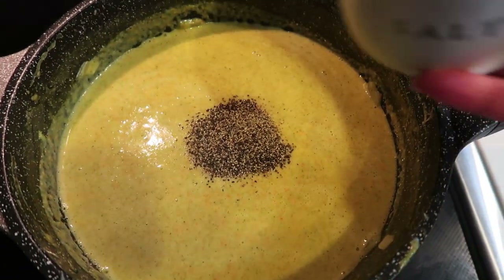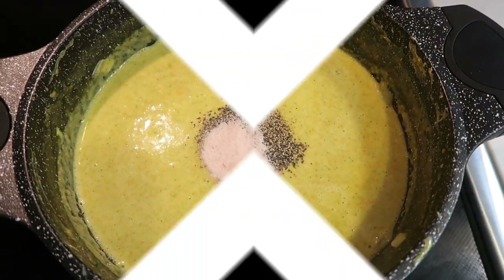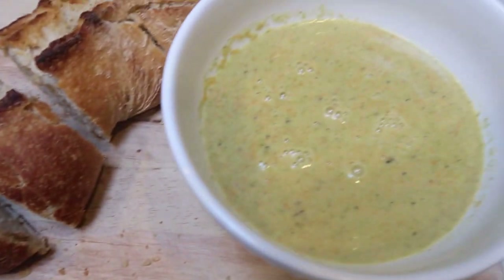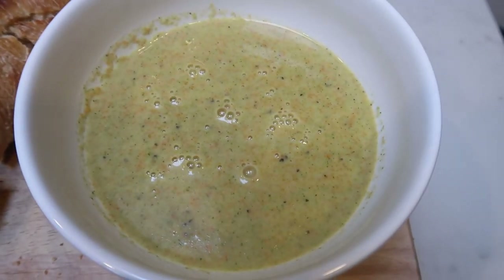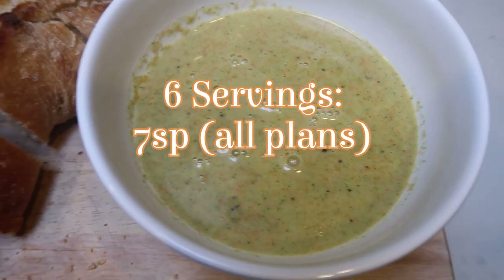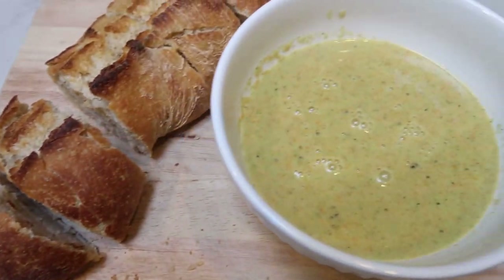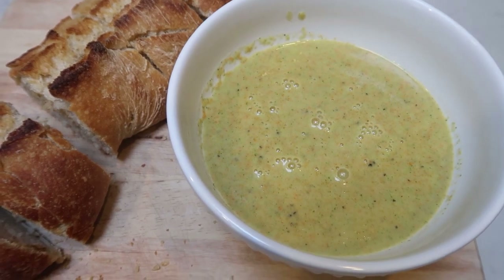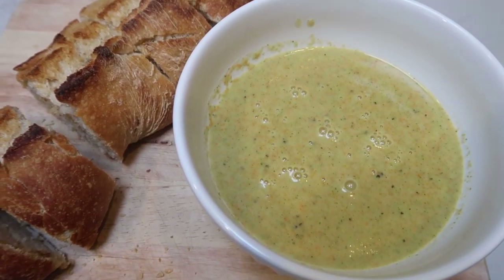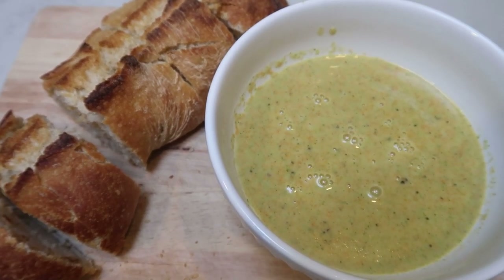Our bread is just about done, and here is dinner. Doesn't this bread look amazing? That big pot of soup only makes six servings and it is seven smart points per serving for the soup. I'm going to have just a small piece of the bread — that is three smart points. So this is a 10 smart point dinner. I tasted the soup and it is amazing, so I can't wait to dip in that crusty bread.